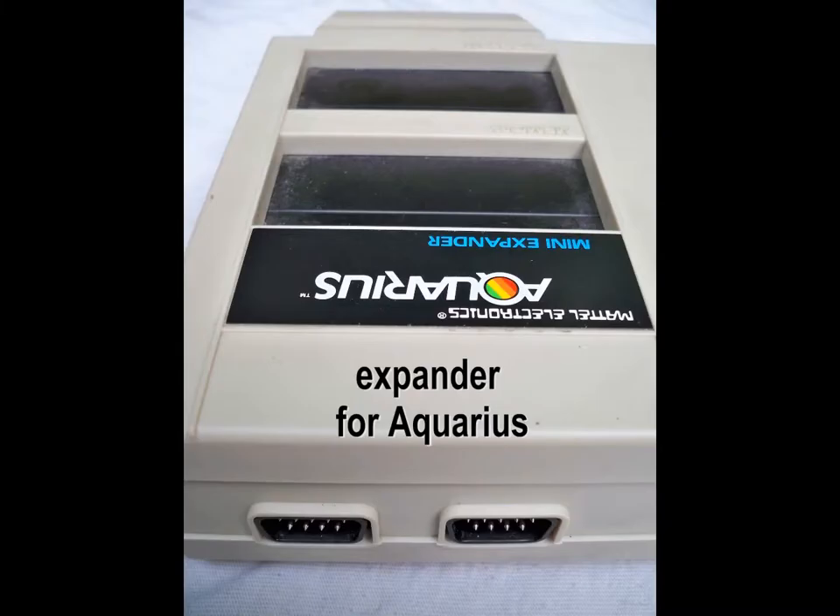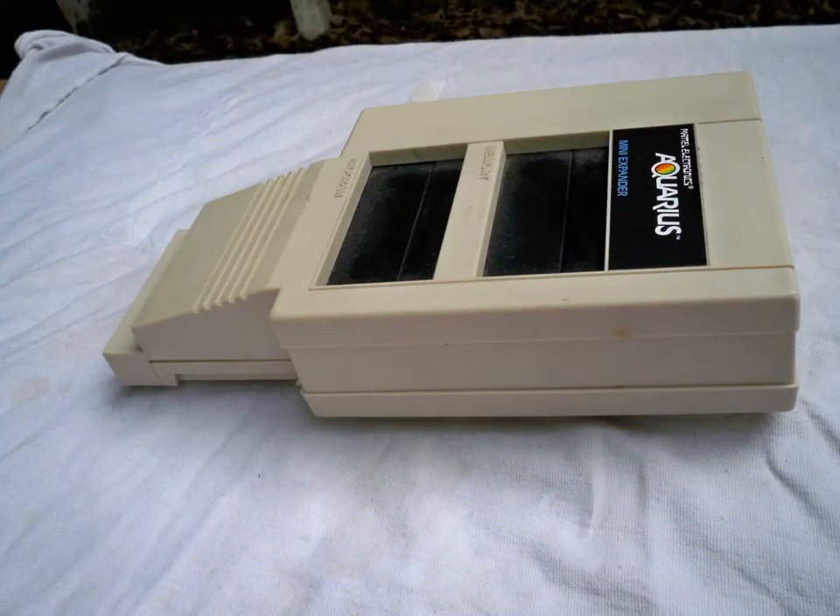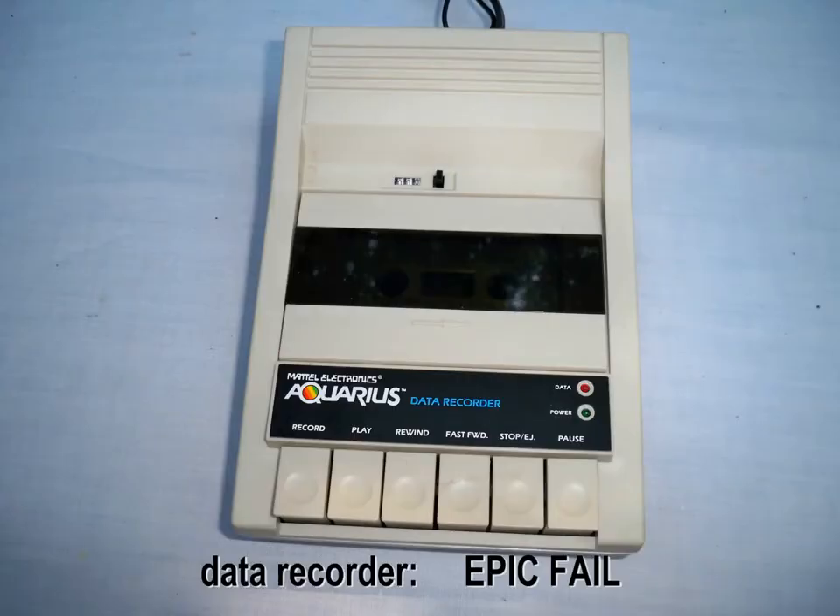The Aquarius had many expansion units as well, such as the data recorder.